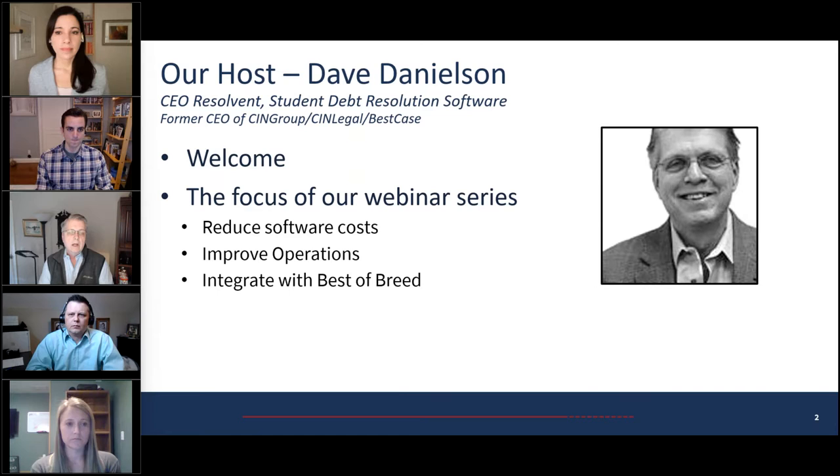Our next webinar is April 13th. We encourage you to send in chat questions and we'll try to get to those at the end. Any we don't get to, we'll assemble all questions, get answers from our panel, and send those back out to you. You'll be getting a recording of this webinar as well as a listing of all the questions and answers just by registering.